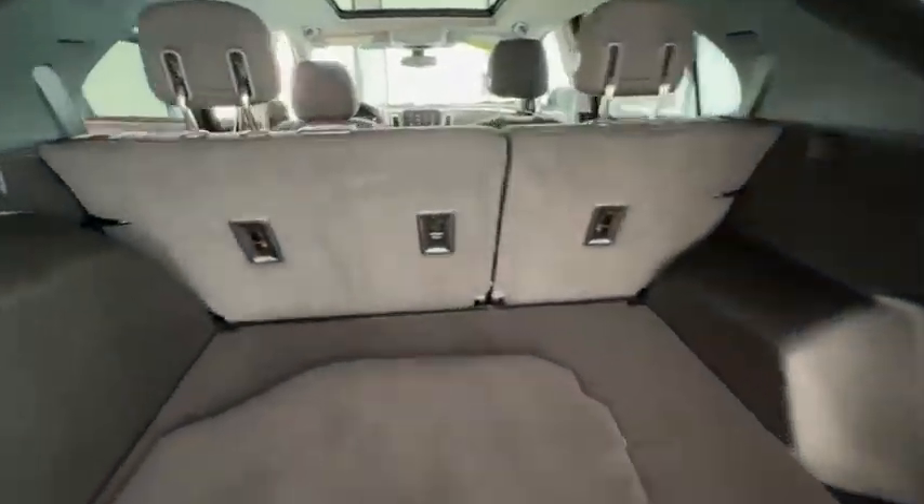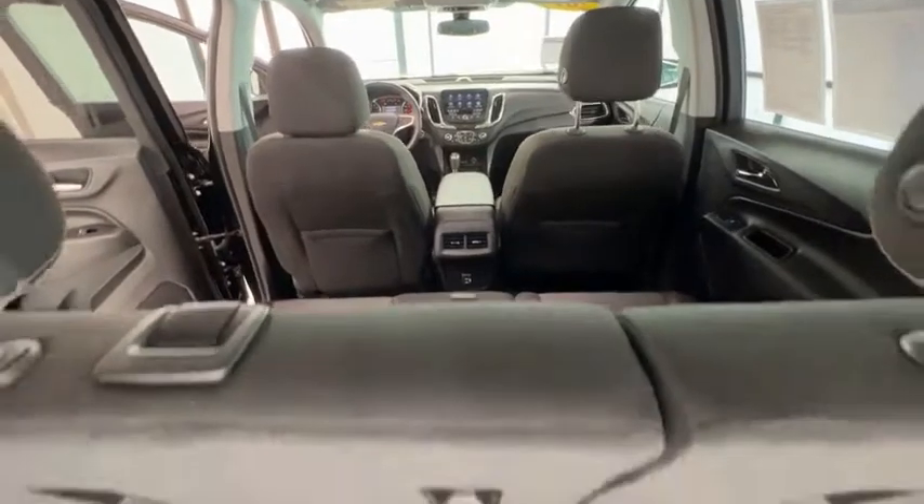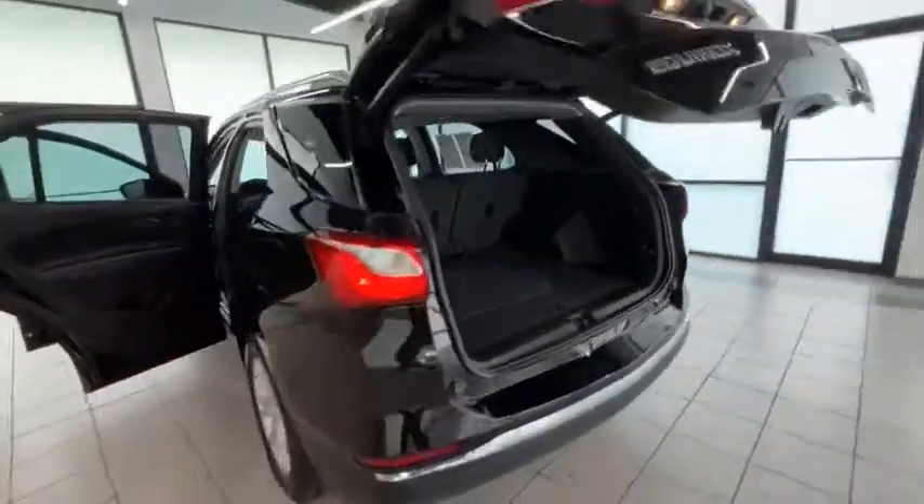Electronic stability control, brake assist, traction control, remote keyless entry, speed control, four-wheel disc brakes, power sunroof, rear window defroster, rear window wiper, security system.